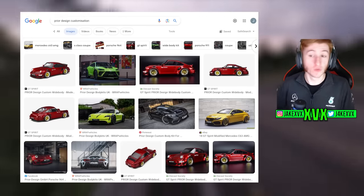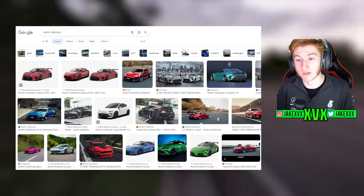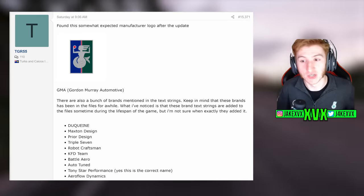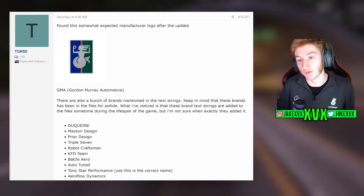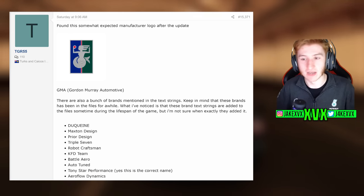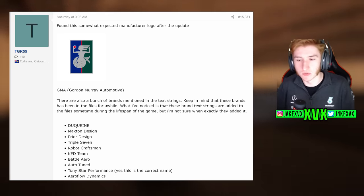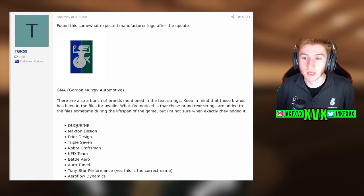The other ones include 777, Robot Craftsman, KFD Team, Auto Tuned, and Aeroflow Dynamics. These are all in the same genre — I can only guess they would be in here if they're potentially coming in the future as body kits or customization options. But since these have been in the files for a while, we don't want to put too much hope on them. We're really only very interested in things that have recently been added.